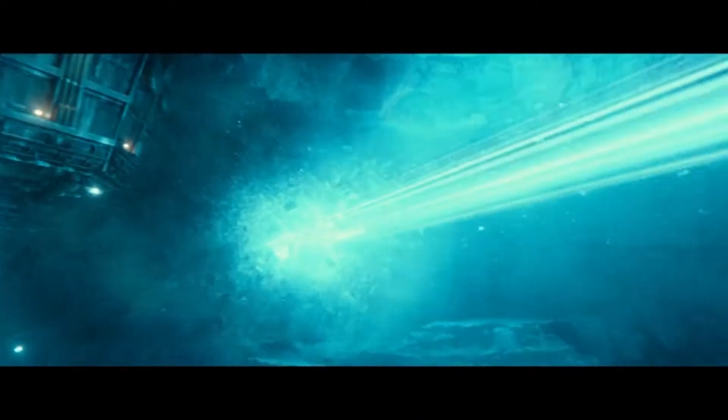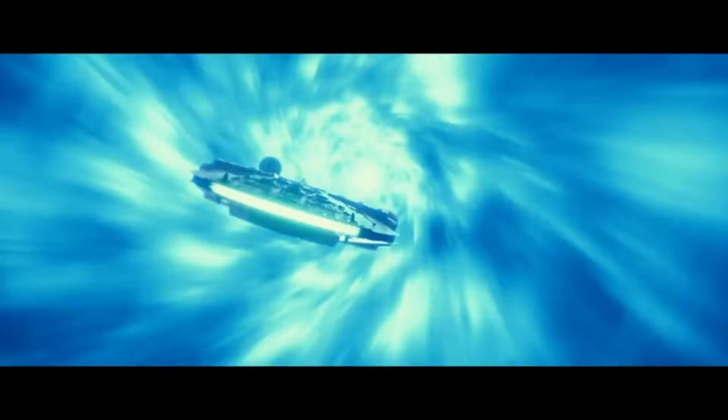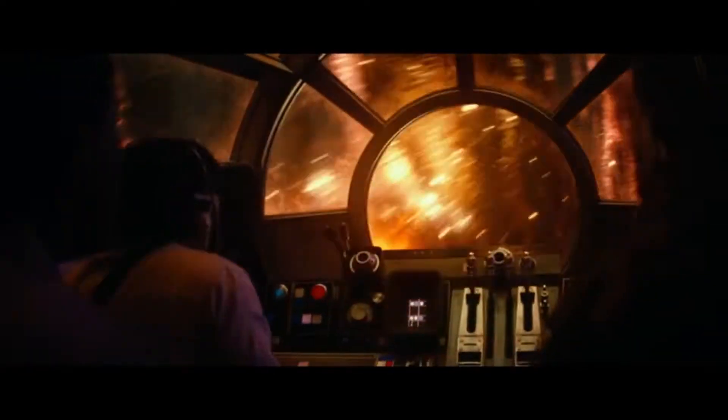Hello everyone and welcome to Star Wars on High. Thank you for stopping by. So I may have cracked the code to something in The Rise of Skywalker that I didn't even know about until a few days ago. In the opening of the movie, we have Poe, Finn, and Chewie escaping the First Order by light speed skipping.